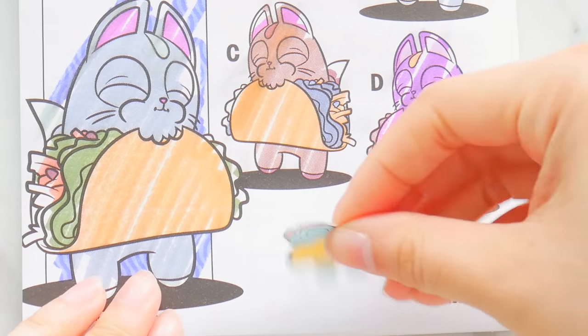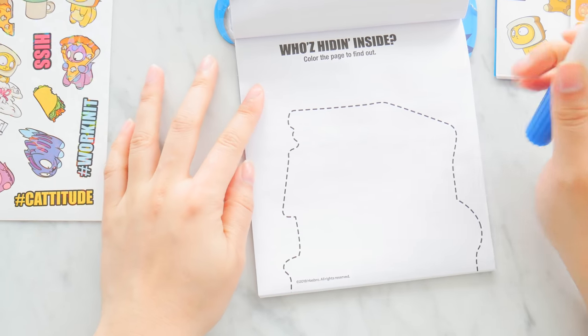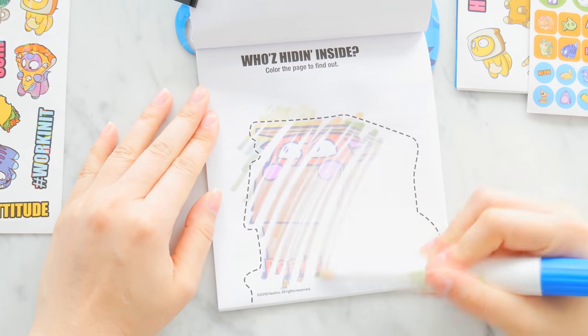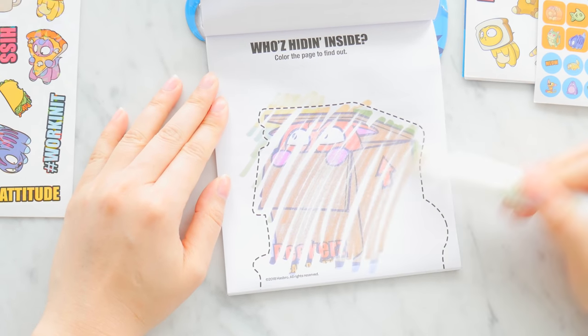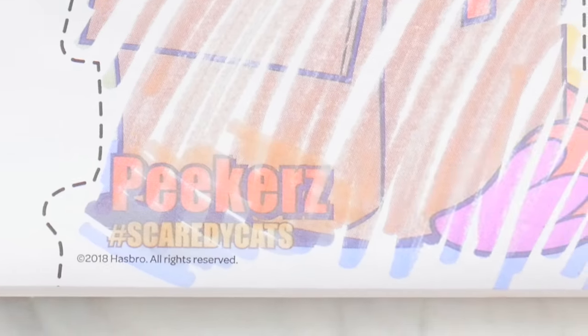Of course, we got letter B! This deserves a taco kitty sticker — nom nom, join the fun, crunch crunch crunch. Who's hiding inside? Color the page to find out. Let's see who the mystery kitty is — this one is Peekers! It says down here: Peekers.